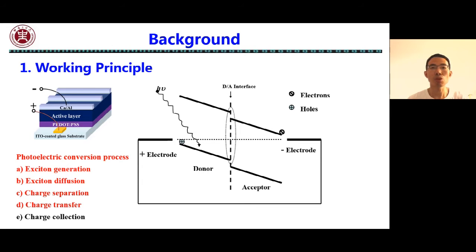Finally, the electrons are collected by the cathode and the holes are collected by the anode to form photocurrent and photovoltage.